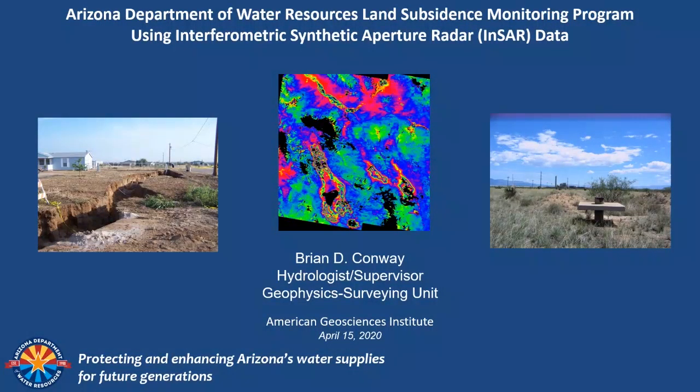Good morning everyone. I work for the Arizona Department of Water Resources. I supervise the geophysics surveying unit and I also manage the statewide land subsidence monitoring program.